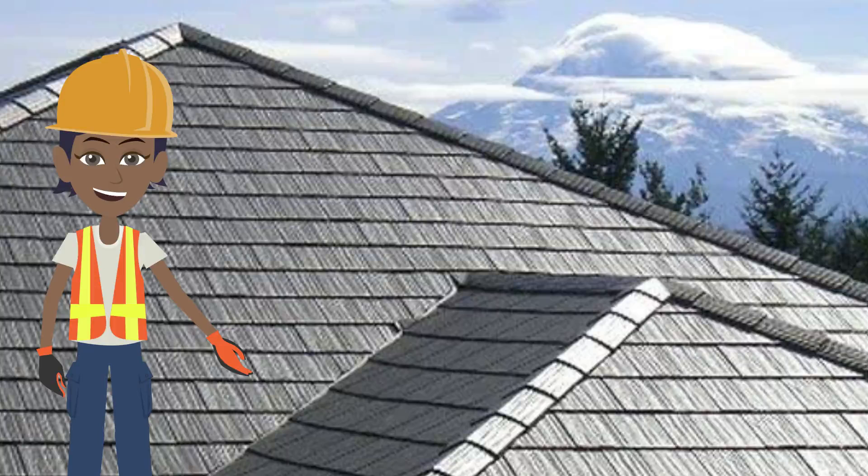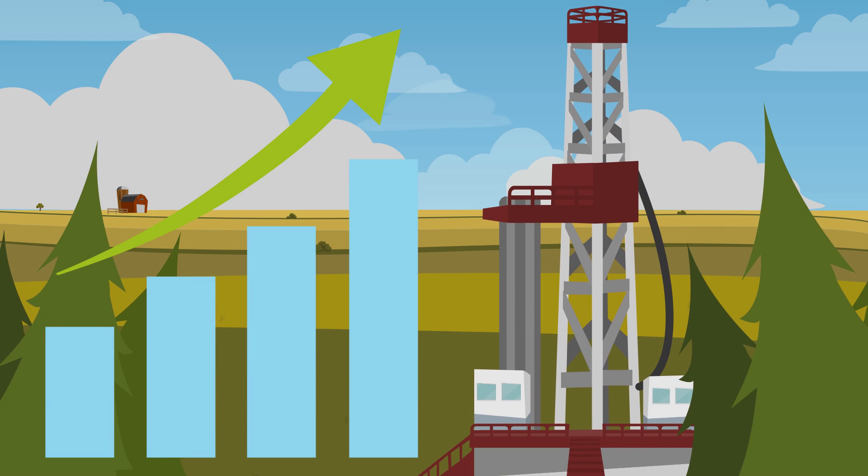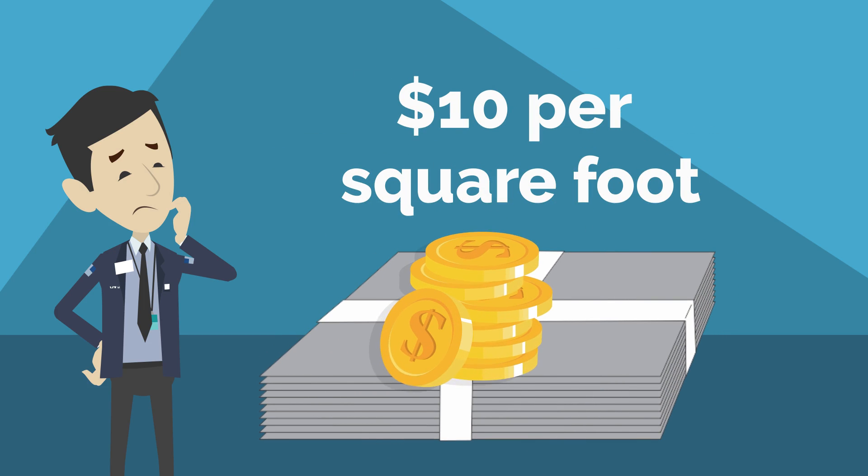Tin shingles. Made of metal and extremely durable, lasting up to 50 years. Energy costs could rise because tin roofs absorb heat instead of deflecting it. Usually costs $10 per square foot — worth the big investment.